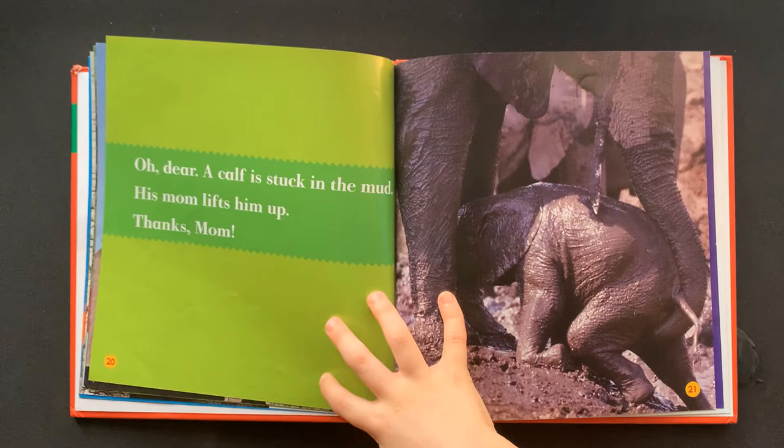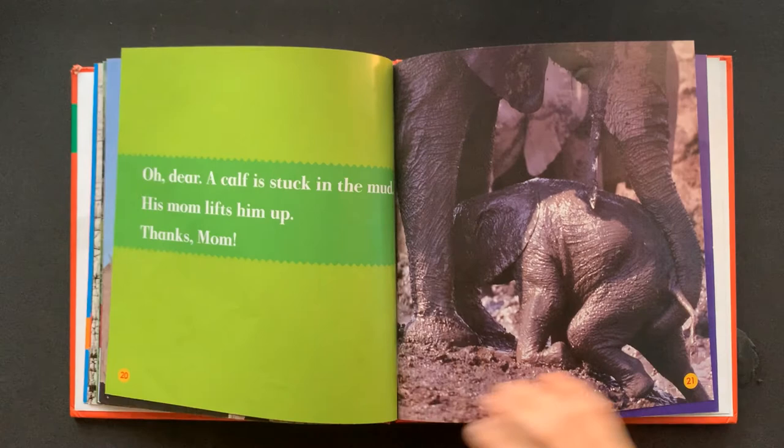Oh dear. A calf is stuck in the mud. His mom lifts him up. Thanks, Mom.